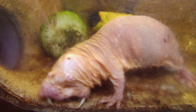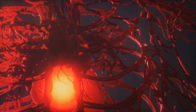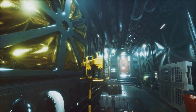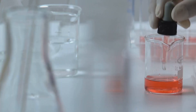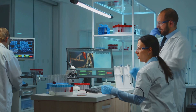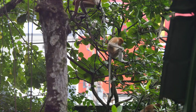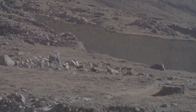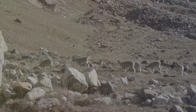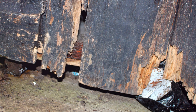Imagine a future where cancer is no longer a threat, where strokes and heart attacks caused by oxygen deprivation are a thing of the past. This might sound like science fiction, but the humble naked mole rat offers a glimmer of hope. By studying their remarkable adaptations, we are unlocking nature's secrets, paving the way for groundbreaking medical advancements. The naked mole rat's incredible resilience is a testament to the power of evolution and the importance of biodiversity — a reminder that we still have so much to learn from the natural world, and that even the most unusual creatures can hold the key to solving some of humanity's biggest challenges. So the next time you see a picture of a naked mole rat, remember that beneath its strange exterior lies a wealth of knowledge waiting to be discovered — knowledge that could one day change the world.